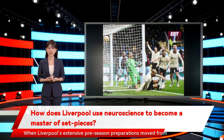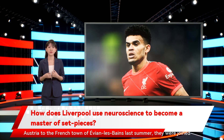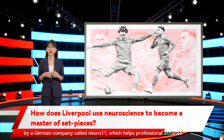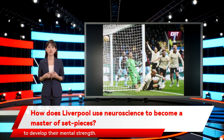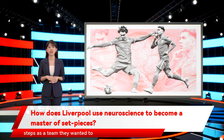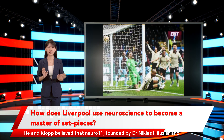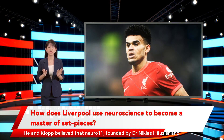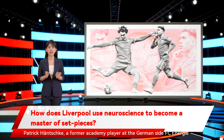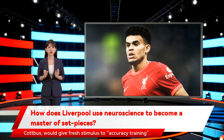When Liverpool's extensive pre-season preparations moved from Austria to the French town of Evian-les-Bains last summer, they were joined by a German company called Nuro 11, which helps professional athletes to develop their mental strength. Pepijn Leinders, Klopp's assistant, said that to take forward steps as a team they wanted to finesse their work from direct free kicks, wide free kicks, penalties and corners. Klopp believed that Nuro 11, founded by Dr. Niklas Haussler and Patrick Hanchka, a former academy player at FC Energy Cottbus, would give fresh stimulus to accuracy training.